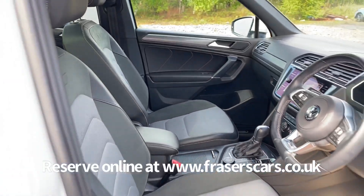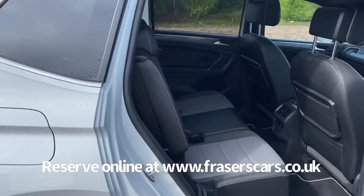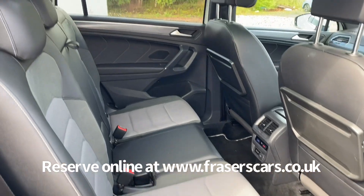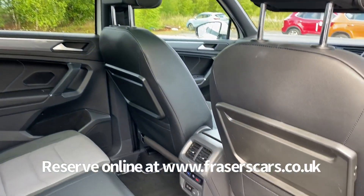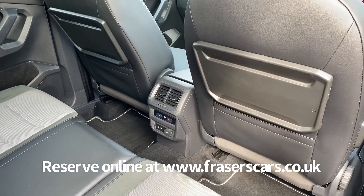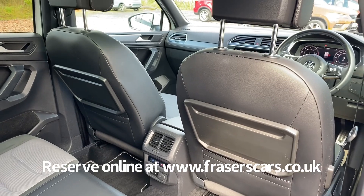It also has a proper carpet mat set fitted and a powered tailgate. Space for three in the middle row, with three three-point seat belts and the outer rear seats with Isofix child seat preparation. There's also climate control information in the back of the car, a USB input, and rear aircraft style tables on the back of the front seats.